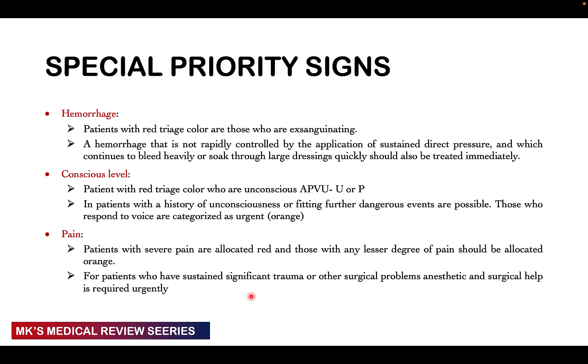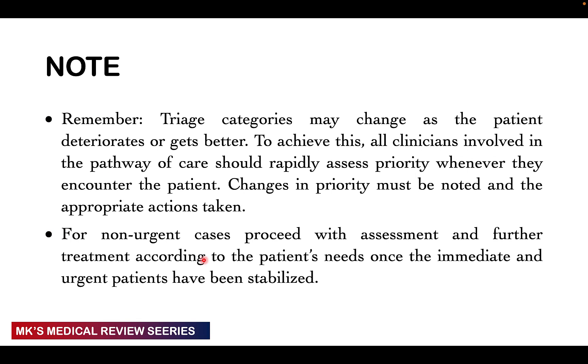For patients who have sustained significant trauma or other surgical and anesthetic problems, surgical and anesthesia help can be obtained immediately. Remember that triage categories are not set in stone — they are constantly changing. A patient can deteriorate: someone initially orange can become red, or a green can become orange. Equally, patients can improve: a red can become orange, an orange can become green. All clinicians involved must be rapidly assessing patients by priority, and changes in priority must be noted with appropriate actions taken.